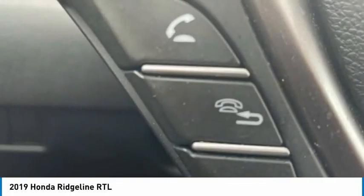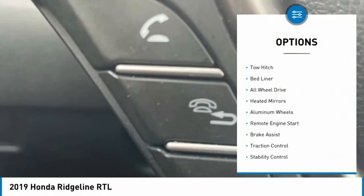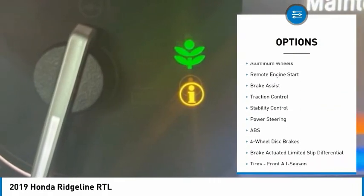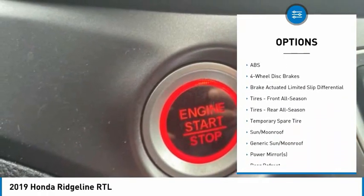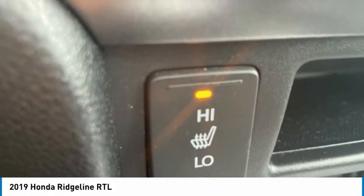Here are some of this vehicle's great options: tire pressure monitor, tow hitch, bed liner, all-wheel drive, heated mirrors, aluminum wheels, remote engine start, brake assist, traction control, stability control.